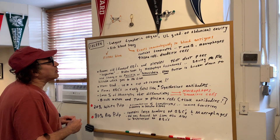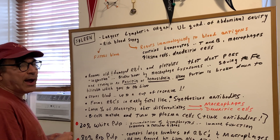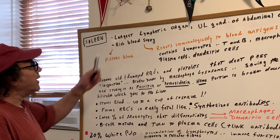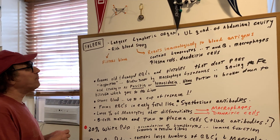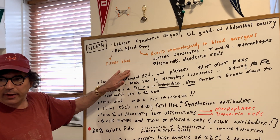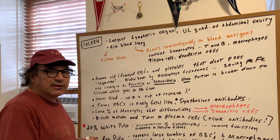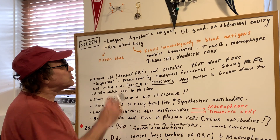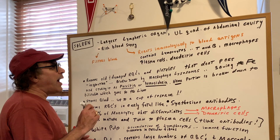The spleen is the largest lymphatic organ. It's in the upper left quadrant of the abdominal cavity, and it has a very rich blood supply. There are two main functions: it filters the blood, and it contains a lot of immune cells, so it's going to react immunologically to blood antigens.